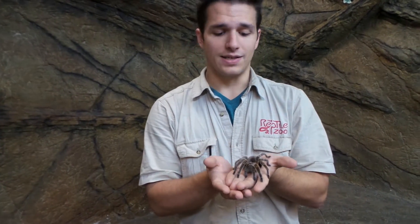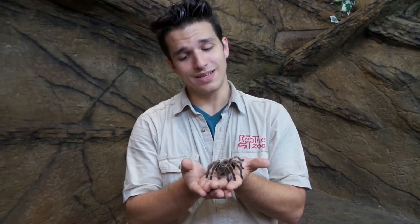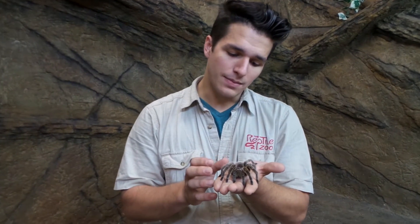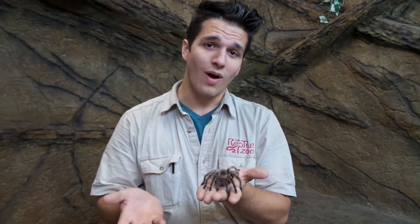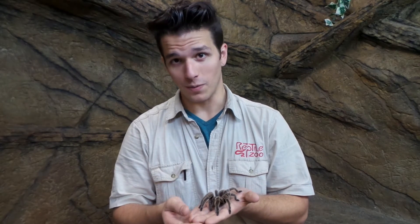Now, these guys make wonderful pets. They're really friendly, very docile, and they seem to not mind being handled all that much. Even though they may seem a little bit creepy, they're really quite awesome because they're quiet, they're clean, and they can be fed for a couple cents a week, really.